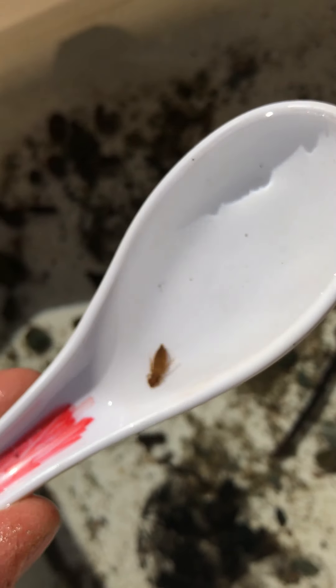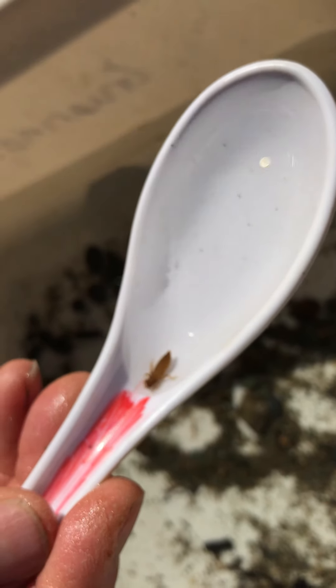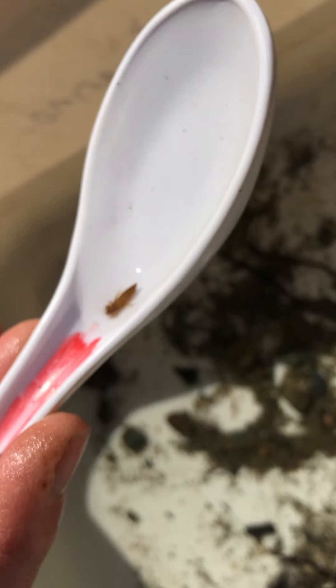The dragonfly nymphs are really interesting. This is a baby dragonfly, and maybe I'll send you a video that will show you how these guys eat — it's fascinating.